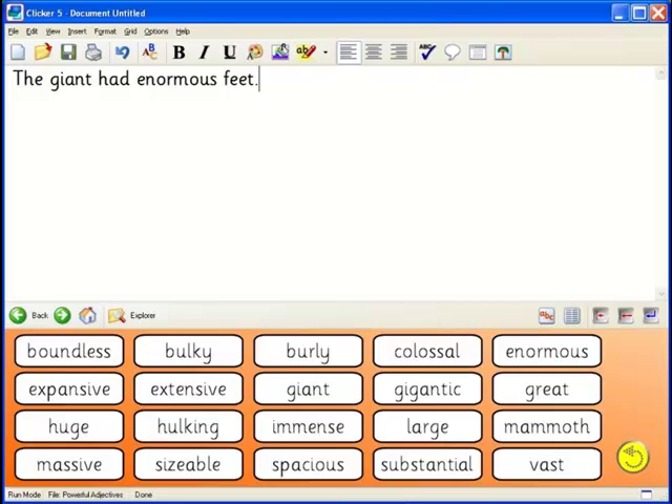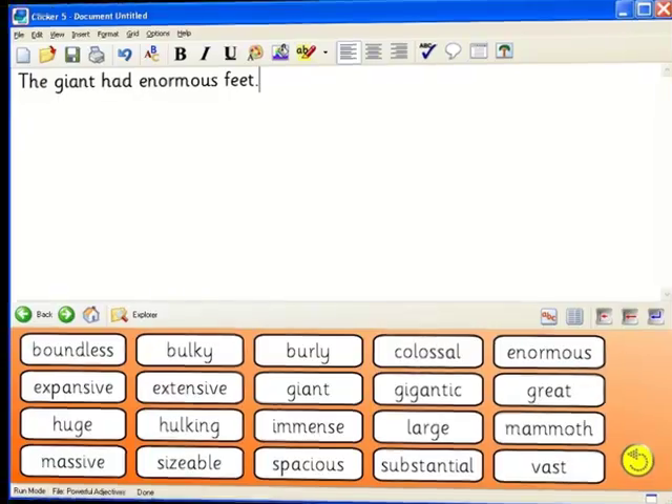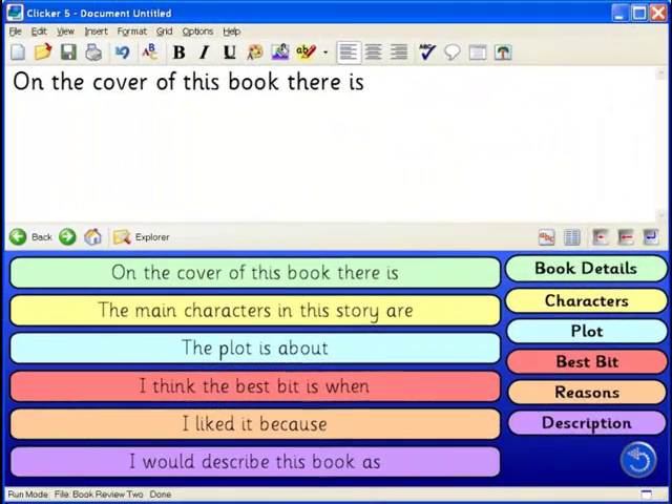Some students who can spell most words using the keyboard might still need help with more difficult words, or they may need encouragement to broaden their vocabulary. Clicker word banks provide instant access to any number of words, and word bank grids can be linked with forward and back arrows. All words can be previewed with a right-click which reads the word out loud. Because many students find it difficult to structure their writing — especially in a genre that is new to them — writing frames are available in Clicker to provide scaffolding, helping students achieve well-structured writing with sentence or paragraph starters, subject-specific vocabulary, and other supporting phrases.